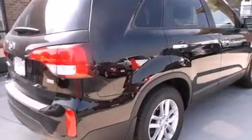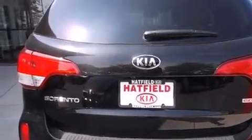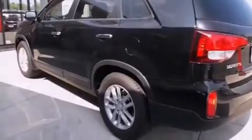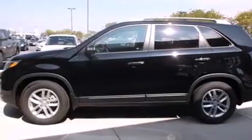Its top features and packages include the convenience package, Kia UVO eServices, commercial-free satellite radio, roof rails, and heated seats that can warm you up in seconds, keeping you and your passengers comfortable the whole trip.